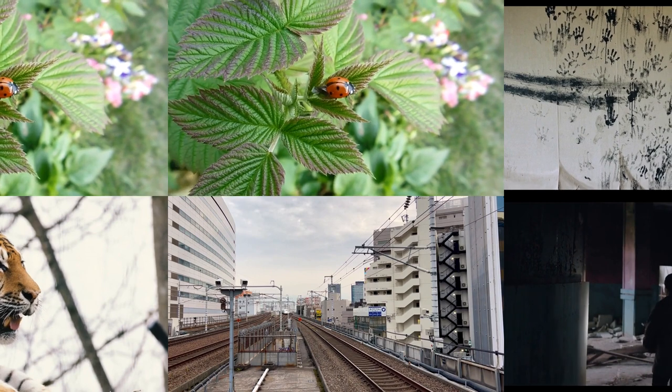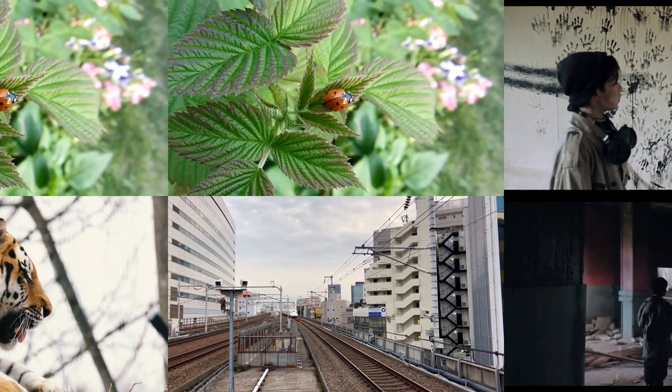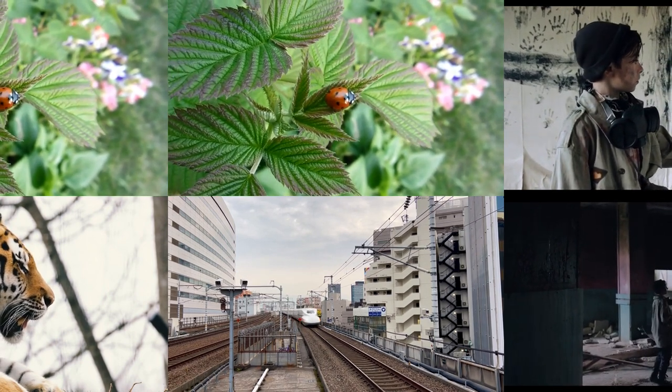From their armored exoskeletons to their super strength and ability to survive extreme conditions, beetles truly are mini tanks of the natural world. So next time you see a beetle, remember how incredible and powerful these tiny creatures are.